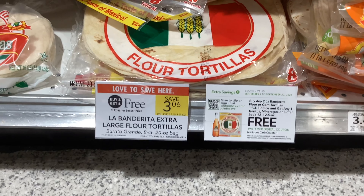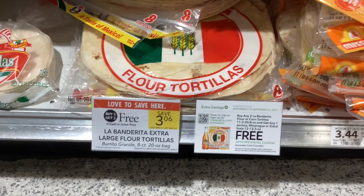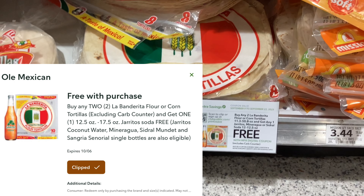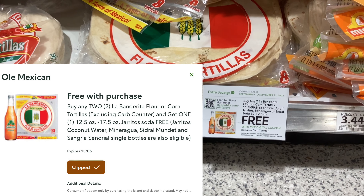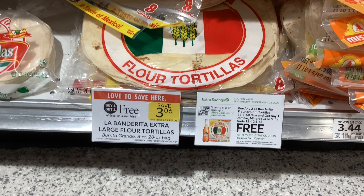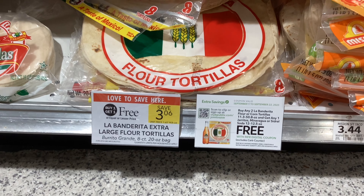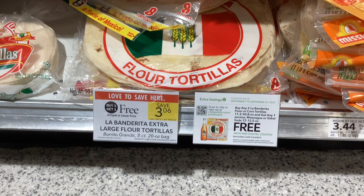The La Bandarita Flour Tortillas are buy one get one free at $3.06, and we have a Publix digital coupon to get a free Jarritos soda when we buy two. So that would make our final cost $3.06 for two packages of the tortillas and one of the soda, which would make each item cost you about $1.02.